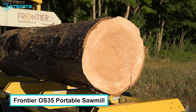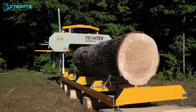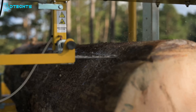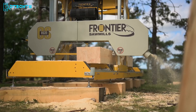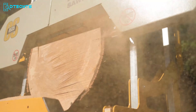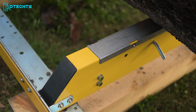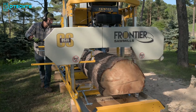Meet the Frontier OS35 — it's bigger, better, and stronger. Capable of milling huge 35-inch diameter logs, this mill is a powerhouse for cutting massive timber beams and wide live-edge slabs. The Frontier OS35 sawmill boasts a heavy steel log bed that can handle loads over 2 tons. The standard track cuts boards up to 11 feet in length, with optional 7-foot track extensions for milling longer logs.